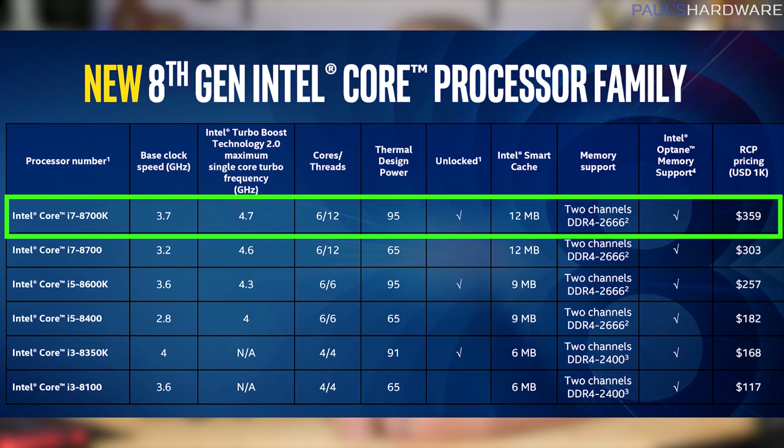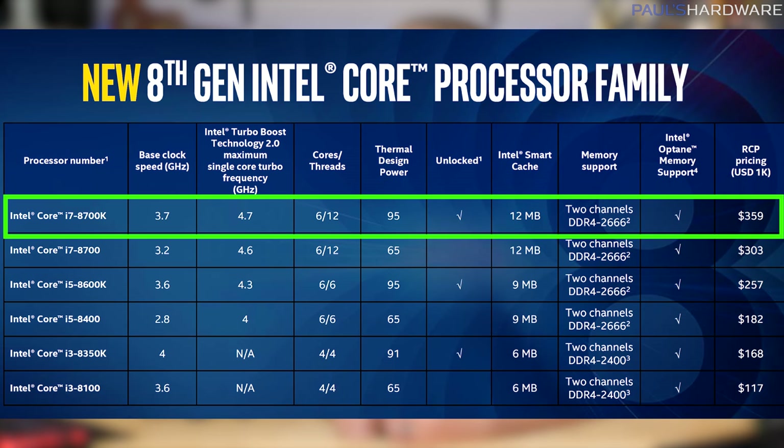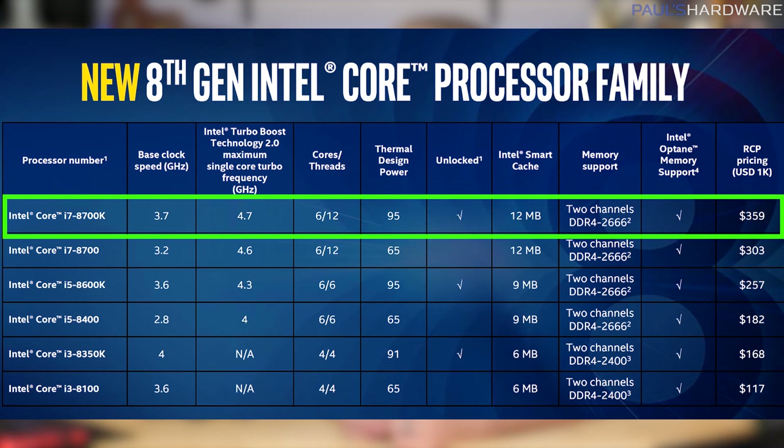And finally at the top, the i7-8700K: 3.7GHz base, 4.7GHz boost, 6 cores, 12 threads, 95W TDP, 12MB of cache, and $359, so I'm expecting this one to be probably closer to $400.